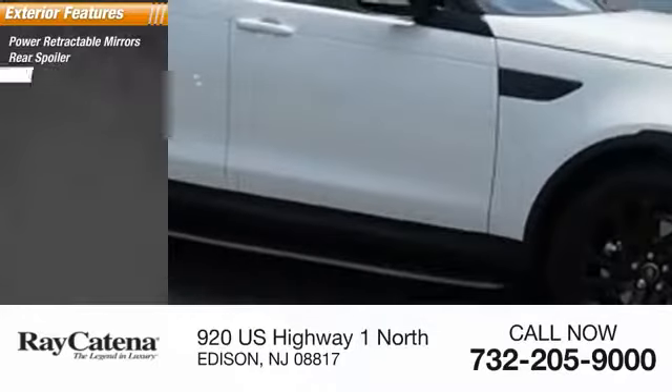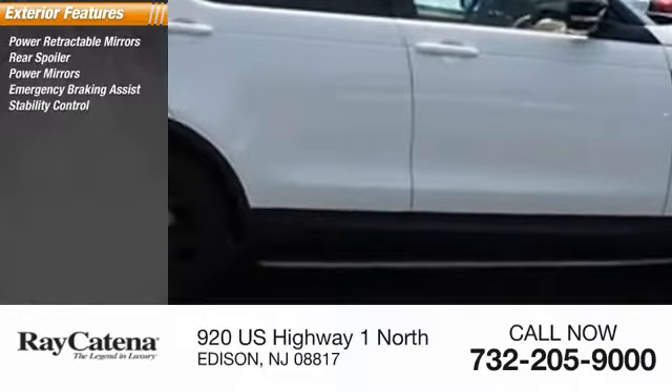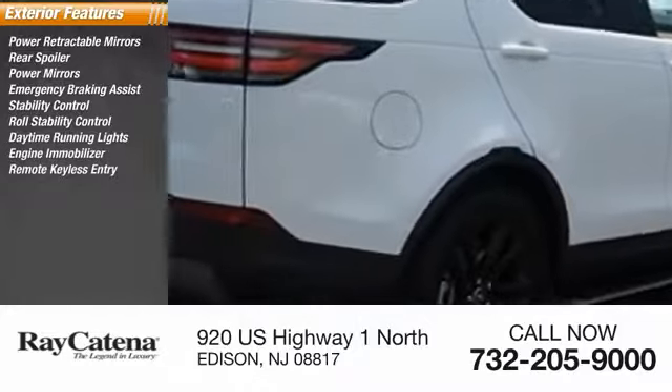rear spoiler, power mirrors, emergency braking assist, stability control, roll stability control, daytime running lights, engine immobilizer, and remote keyless entry.